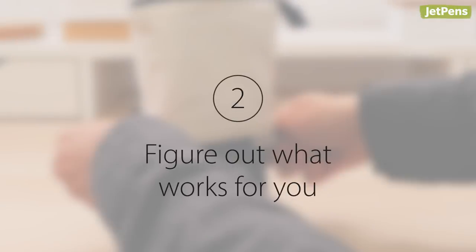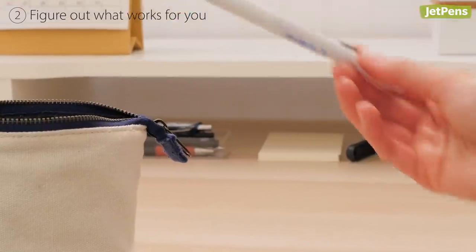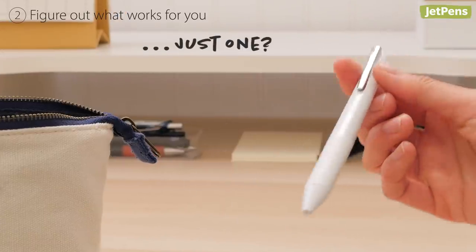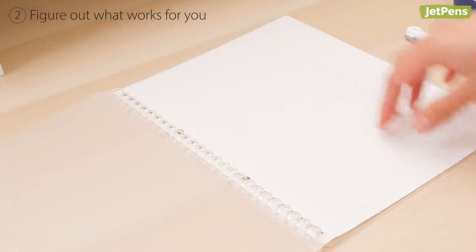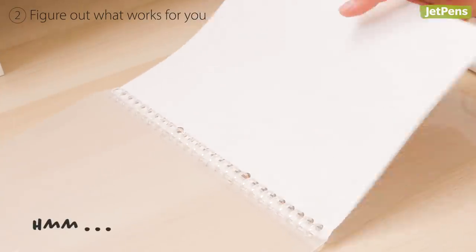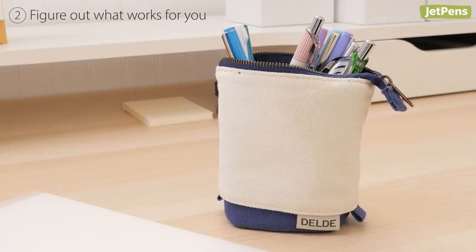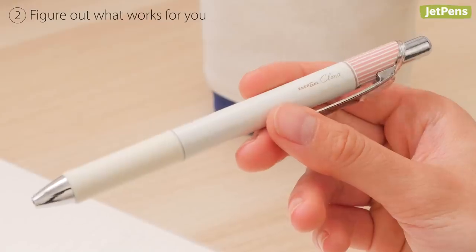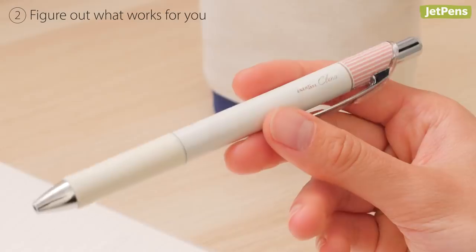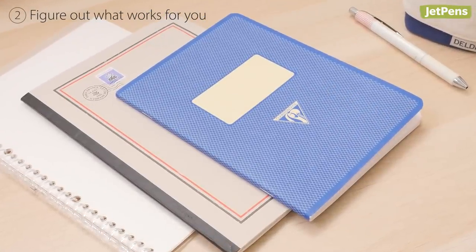Figure out what works for you. Embracing minimalism doesn't mean you have to follow a rigid set of rules — as a concept, it can be applied in many different ways. While some people may be able to set a firm limit on how many items they own, not everyone can downsize to that degree. If certain pens or notebooks are meaningful to you and bring you joy, then they belong in your collection. You can ask yourself: if I lost or used this up, would I buy it again? — to determine how important something is to you.